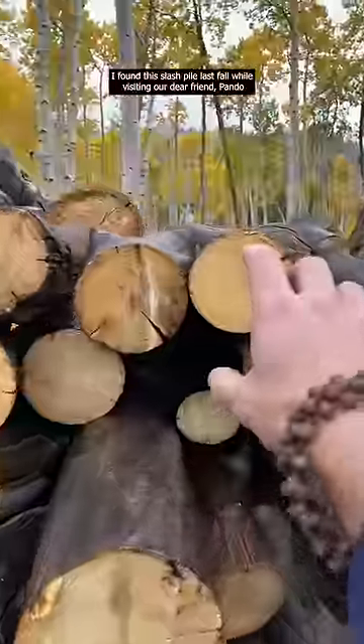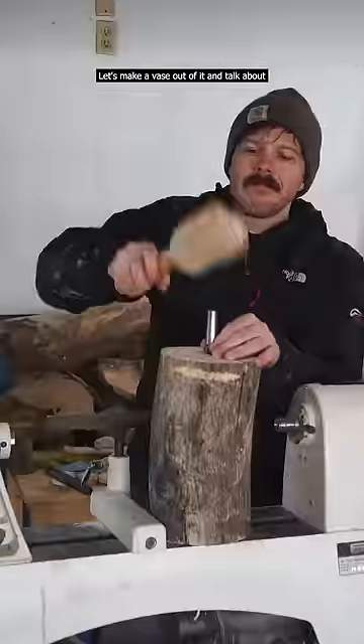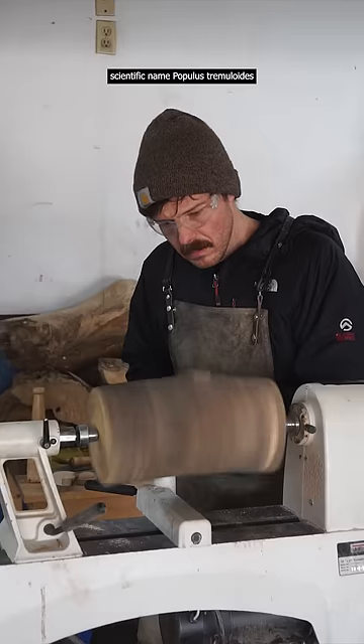I found this slash pile last fall while visiting our dear friend, Pando! Let's make a vase out of it and talk about the quaking aspen, scientific name Populous Tremuloids.